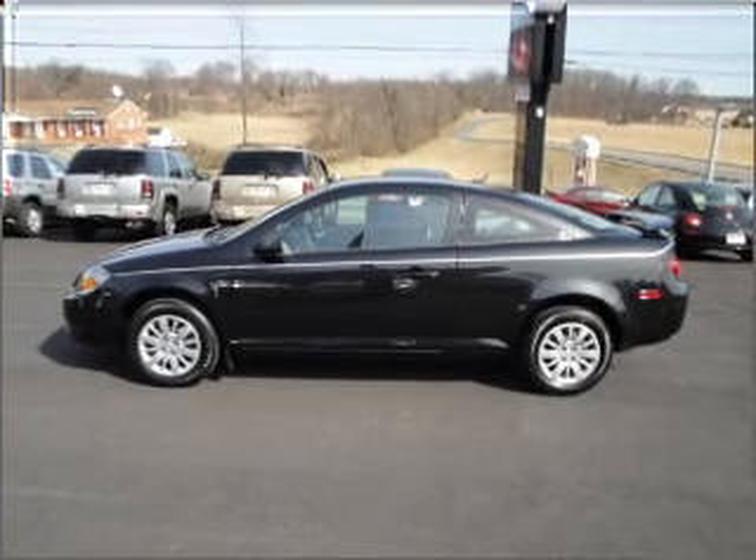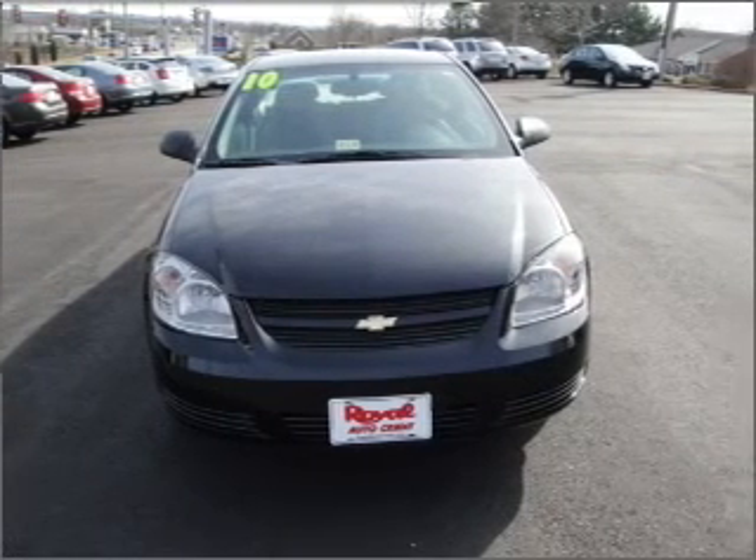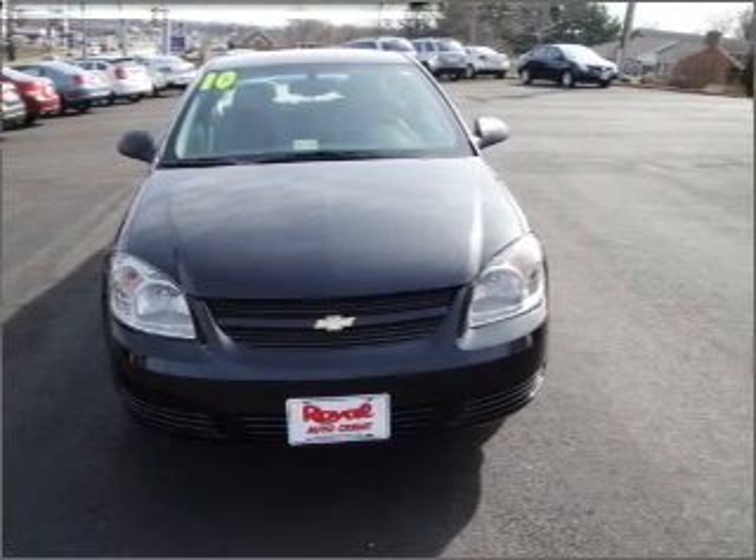With an efficient four-cylinder engine that gives you more control with its manual transmission, stand out from the crowd with premium wheels.